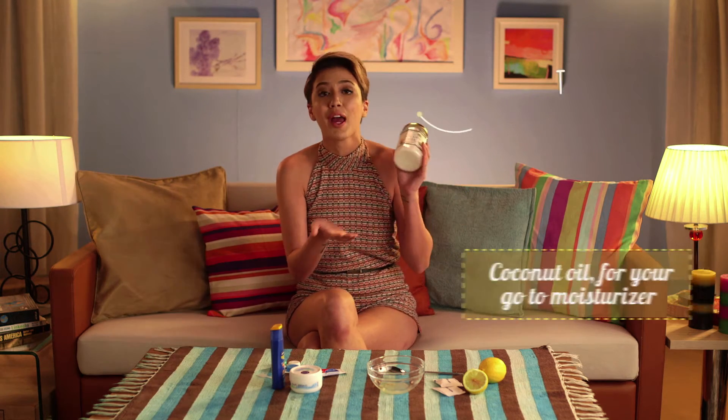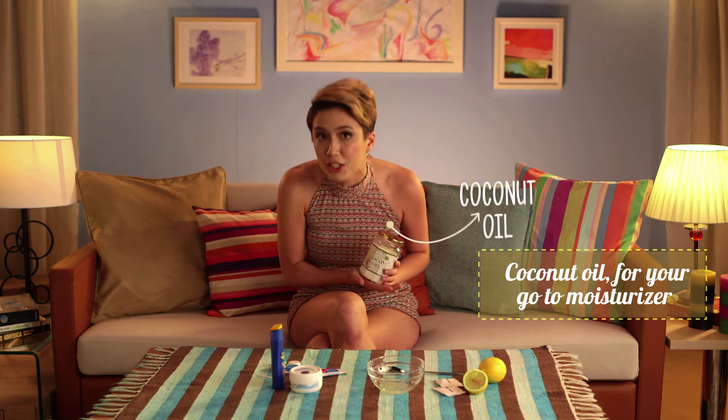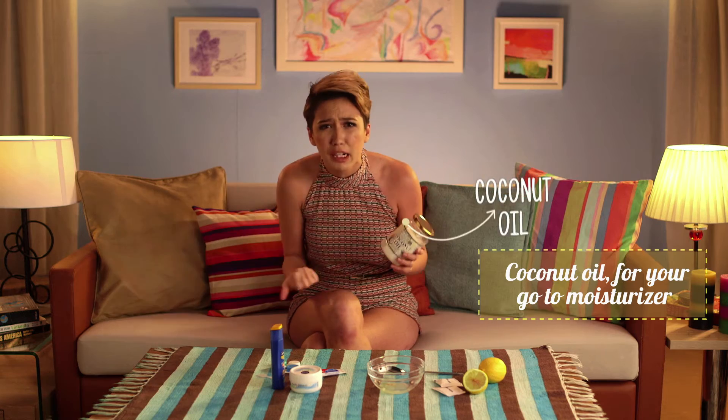Next is the godfather of all beauty products — I'm talking about coconut oil. It has crazy uses: from conditioner to your everyday lotion, it moisturizes your cuticles, you can use it as makeup remover, anti-itch cream. It's really your best friend.